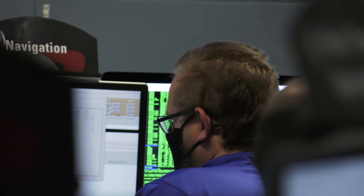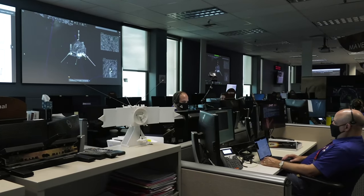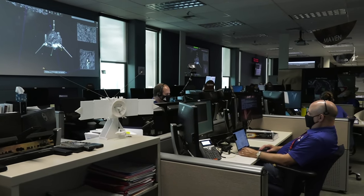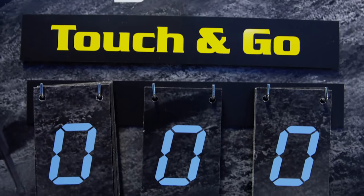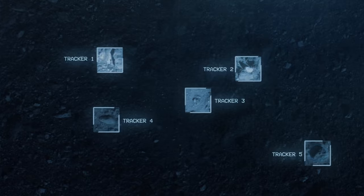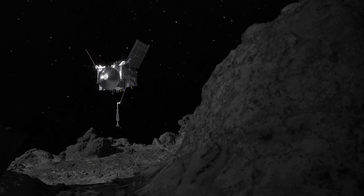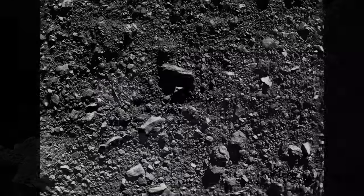Navigation and Sam are go for tag. Program Manager is go for tag. All stations, this is OREx Systems on OREx Cord — I copy all subsystems are go for tag. Position uncertainty is 0.5 meters. Predicted tag lateral offset is 1.7 meters. Hazard probability is 0%.